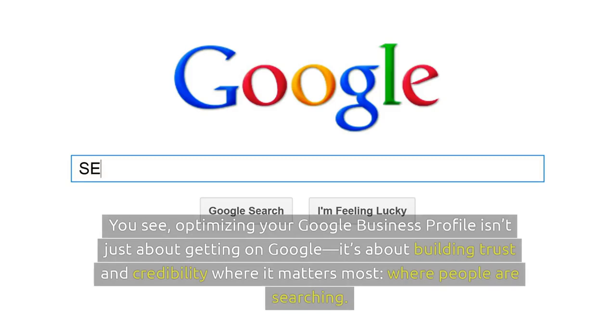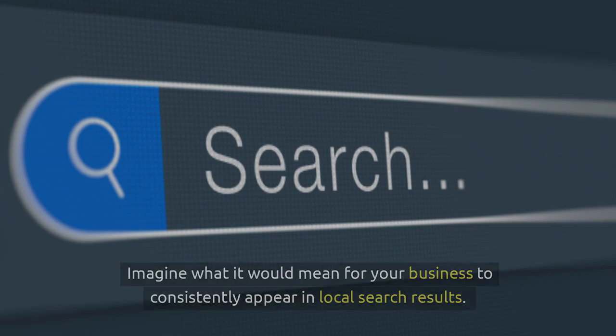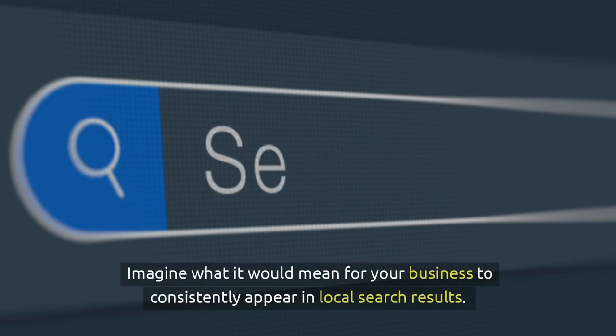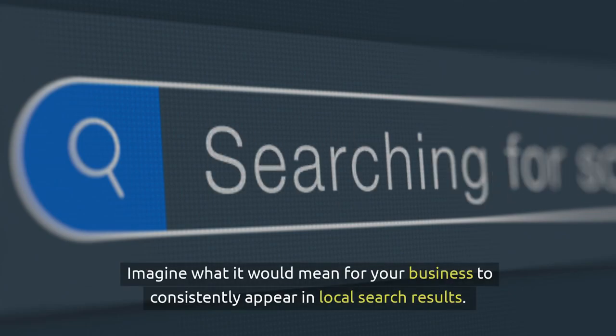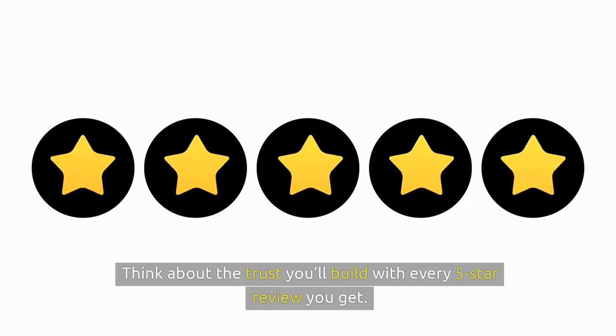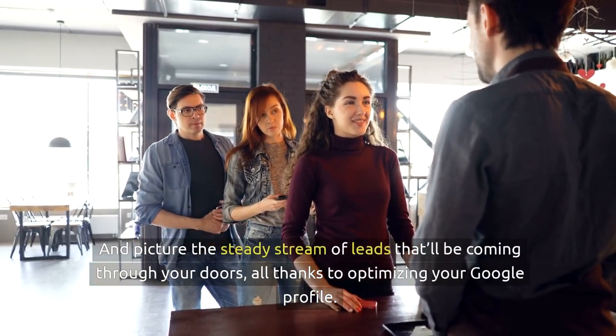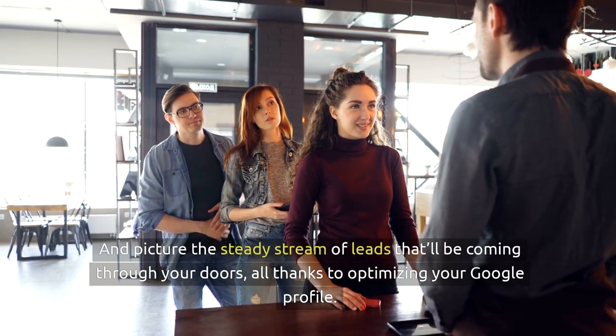Optimizing your Google Business Profile isn't just about getting on Google. It's about building trust and credibility where it matters most — where people are searching. And we've taken all the guesswork out of it. Imagine what it would mean for your business to consistently appear in local search results. Think about the trust you'll build with every five-star review you get, and picture the steady stream of leads coming through your doors, all thanks to optimizing your Google Profile.